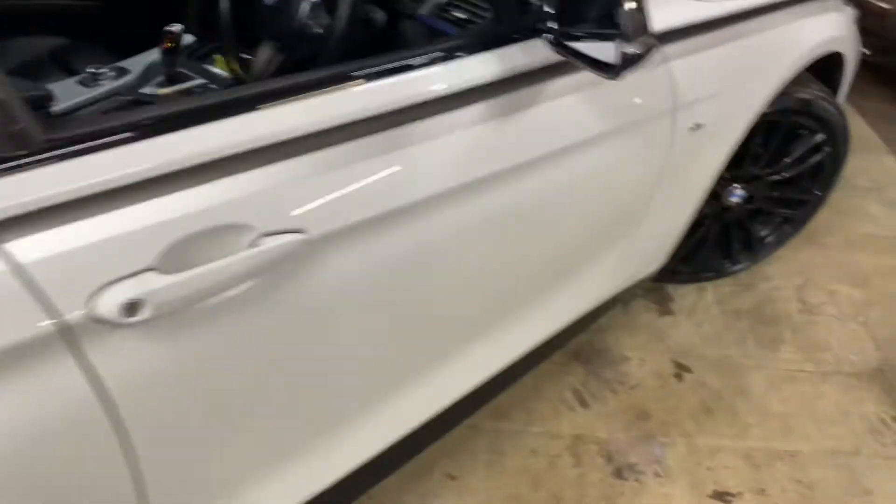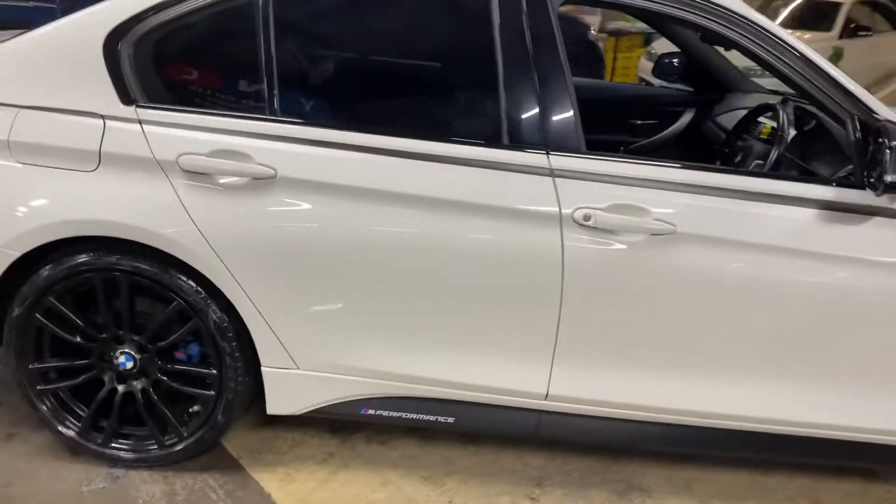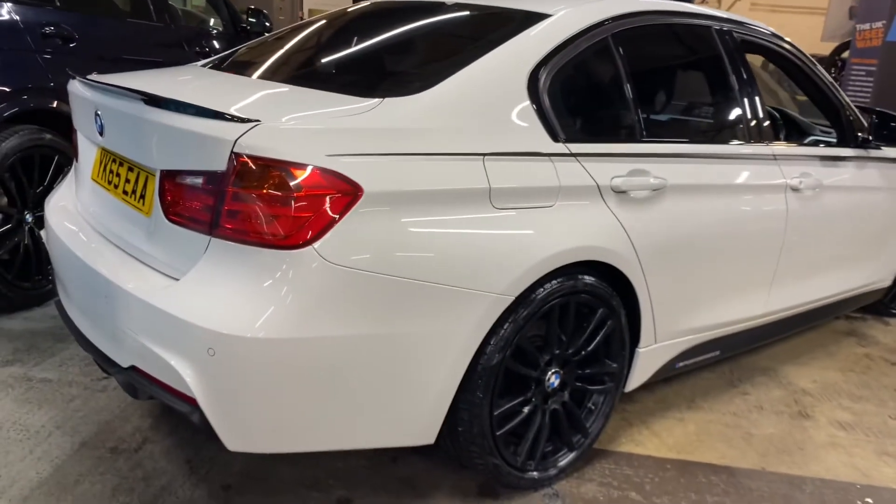So there's a look around at this very unique 320d M Sport saloon. If you'd like to know more, including the price and funding options, simply click the link left down below in the description. Thank you, take care, goodbye.